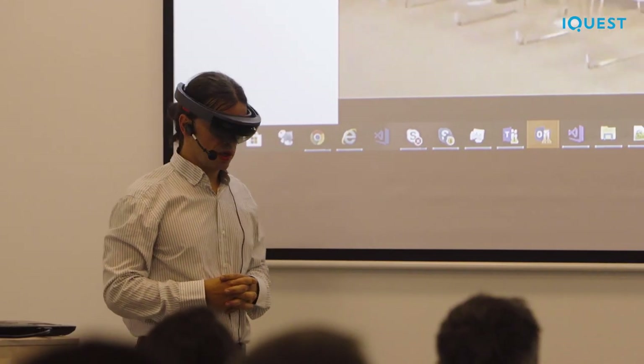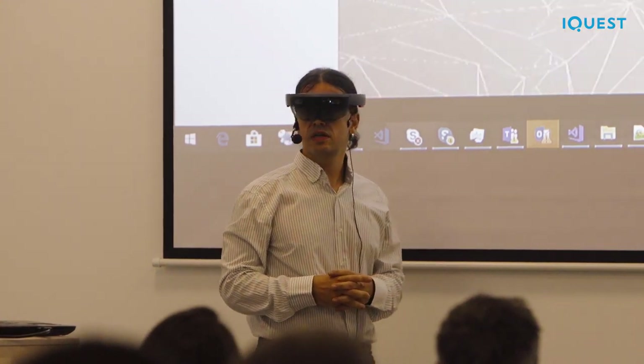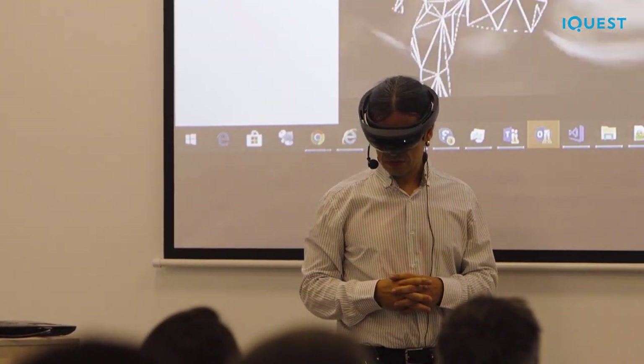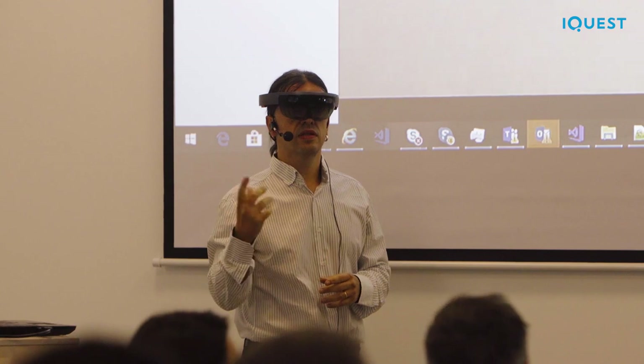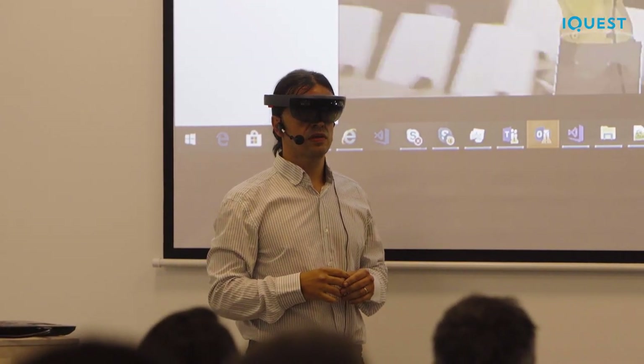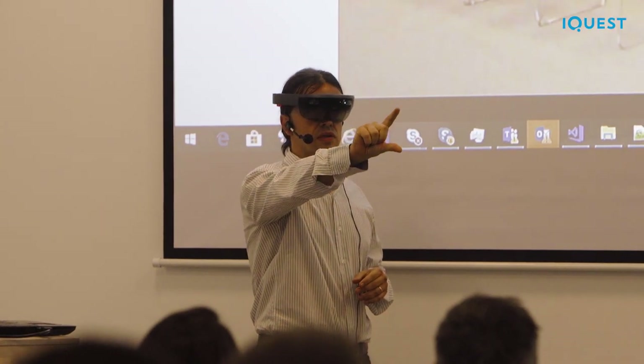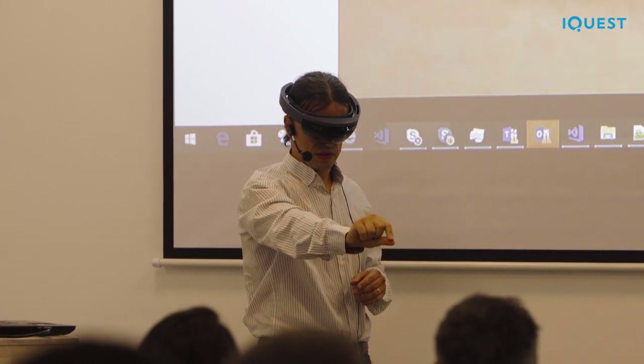You will see how the HoloLens maps the surrounding area and detects different surfaces. The HoloLens is able to detect floors, walls, tables, and so on. Now I'm able to place my robotic arm on the floor because it detected there is a floor.